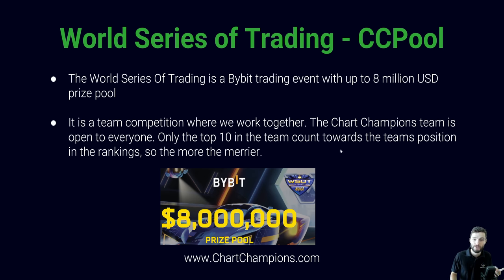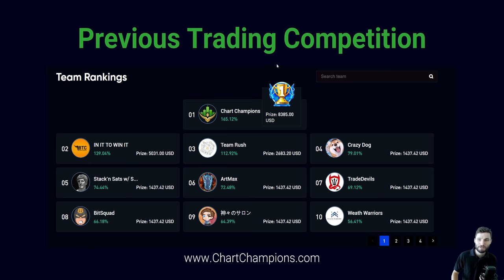Looking at the previous trading competition just over a year ago, that competition we finished in the top 10 — within the money — and third within the UK English-speaking teams. Then the competition after that was the Femex Trading Competition, which we won. We proudly finished first, number one, the current ranking team in the world. So in the next World Series of Trading Competition, we are going to go for first place.